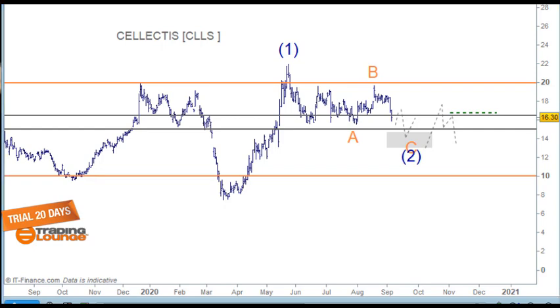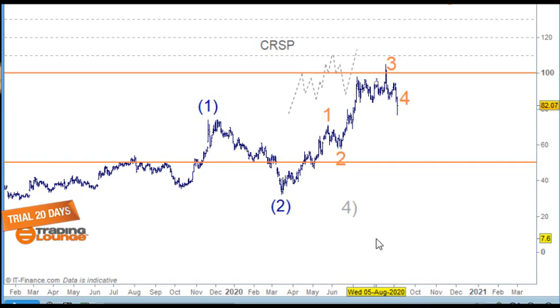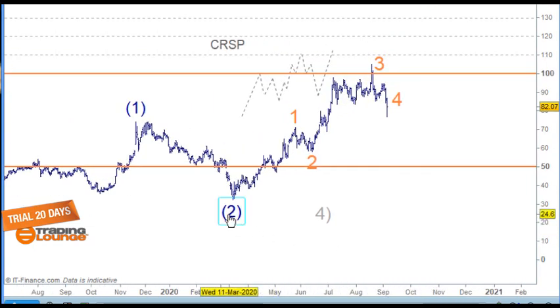I'll do CRISPR first actually — that way they're in the same space. Daily chart, CRISPR. From the low here, I was looking at one and two here, and one and two here, and then moving up here for this impulse wave. You can see that we've got one, two here, and three here, and four here. This is one and two and three, and a sharp drop for four — must be some news that skewed it a little bit — but still a nice wave one, ABC for two, and then one and two, nice strong third wave up, fourth wave and fifth wave.